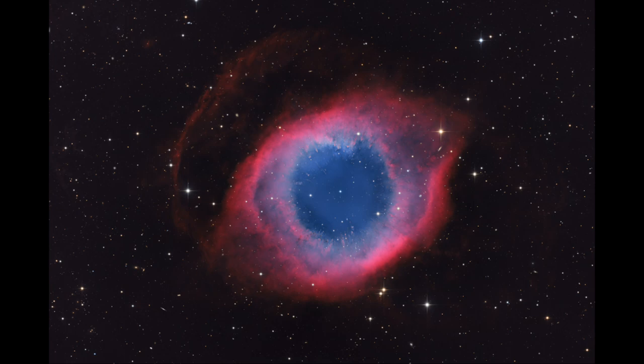The planetary nebula will last for as long as it takes that white dwarf to cool off enough that it can no longer produce enough ultraviolet light to cause the nebula to glow. At the same time it's expanding, covering a higher volume of space, and eventually will dissipate out into space. So it's a relatively short-lived phase in the life of a star.